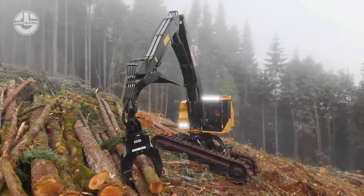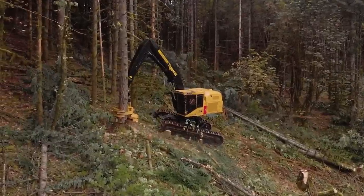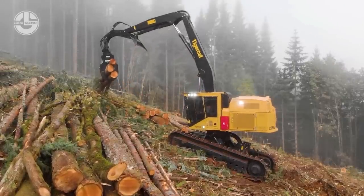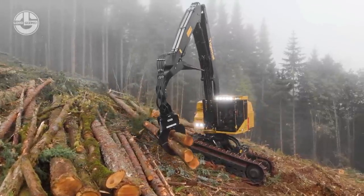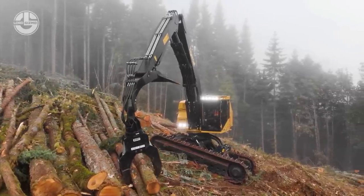Its track chain offers minimal ground disruption and a tractive effort of 82,600 pound-feet. Moreover, the TigerCat LS-855E can be fitted with different attachments such as a shovel grapple, a Roto-Beck 4552 SHD grapple, or a TigerCat 5195 directional felling head.